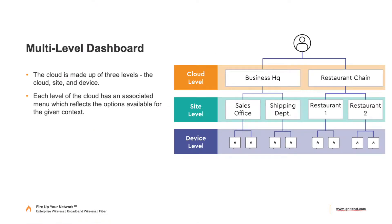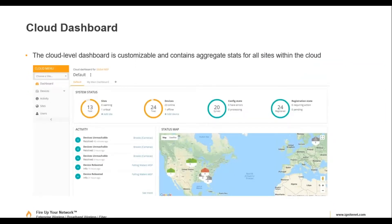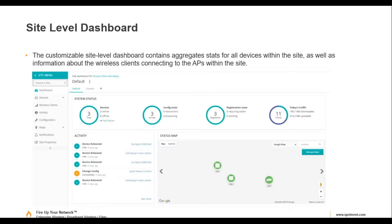The cloud is intuitive — at the account level you have sites, and within those sites you have devices, which makes logical sense. The dashboard shows a high-level view of all devices. If something is offline you can see it very clearly, and you can view device activity such as firmware updates or reboots across all devices or drill down to specific sites.